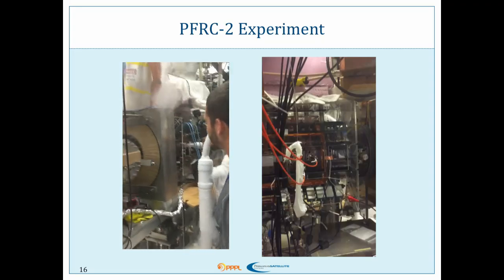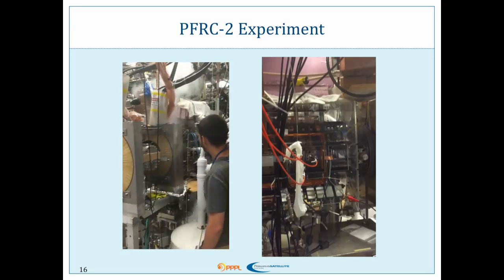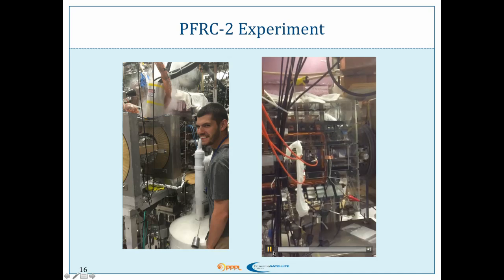We've spent the summer upgrading the heating system from 20 kilowatts to 200 kilowatts, and we're going to be doing ion heating experiments over the course of the next year in this machine. This is an iPhone slow-motion video. We've achieved 300-millisecond pulses in this machine, which is orders of magnitude greater than have been achieved in any other FRC.